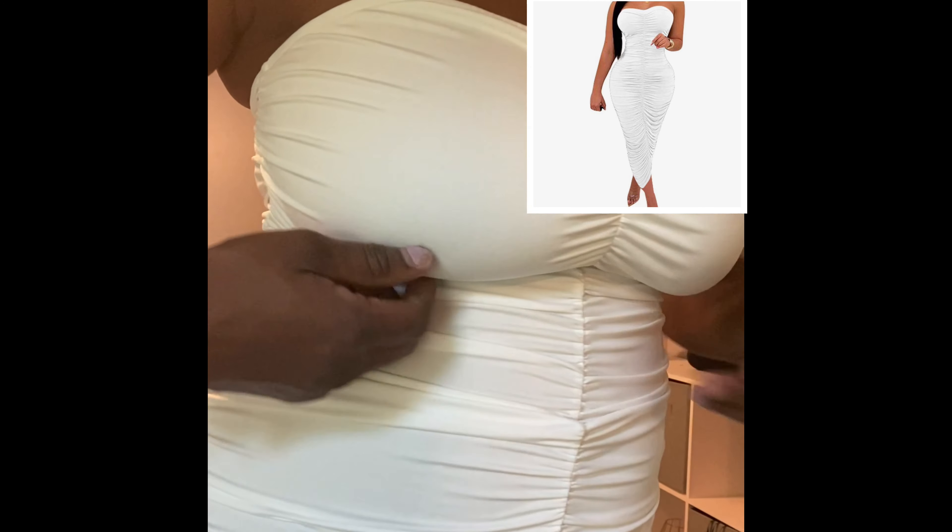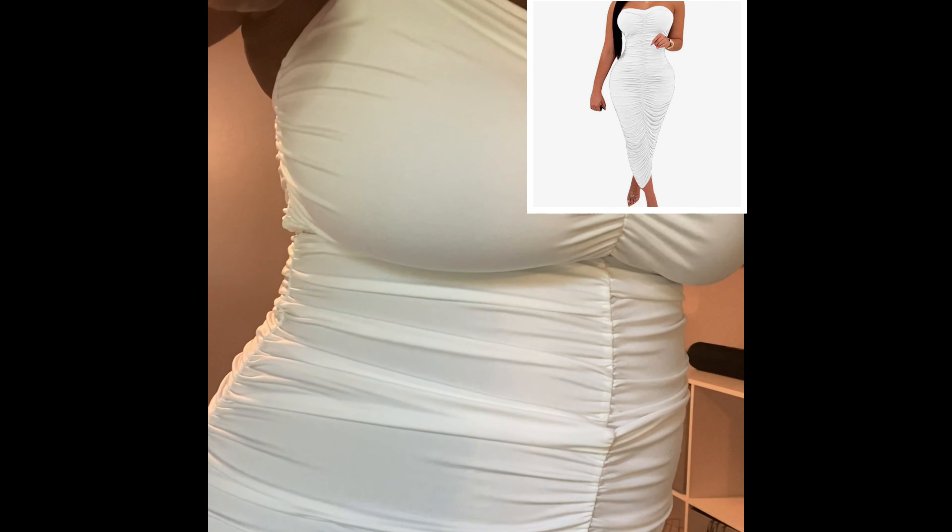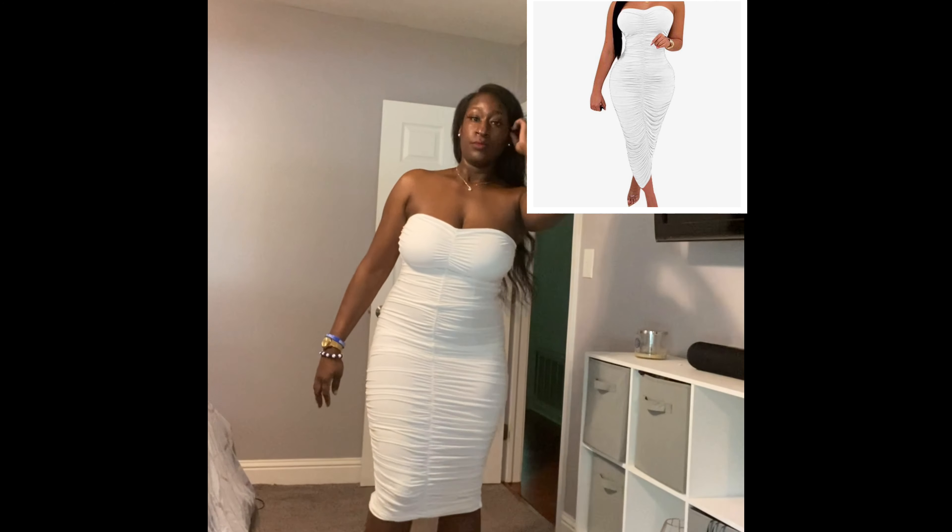I'm coming up close because I want you all to see that you can see the straps from my waist trainer — you can see the indentation from my waist trainer underneath the dress. I also want you to see the material, how stretchy it is, and the stitching, because I hate when I'm looking at reviews and they do not get close up to the camera. Here you can see very closely what that stitching looks like. It is very good quality in my opinion.